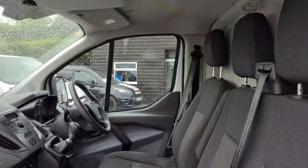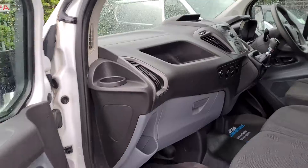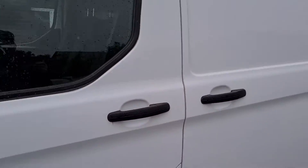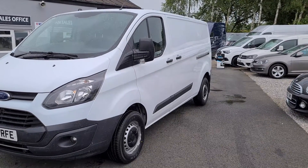This van is available to view in person as it is on the forecourt. We can offer finance as well as part exchange against all our vehicles. If you would like any more information about this particular van, or any other vehicle we have currently in stock, please get in touch.